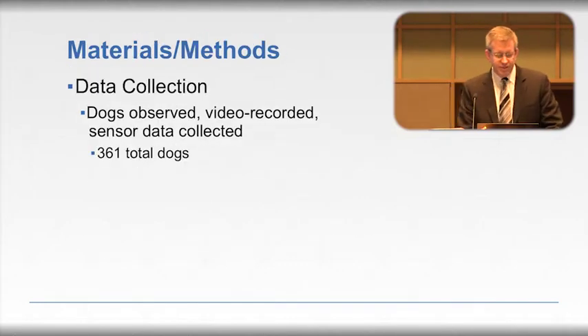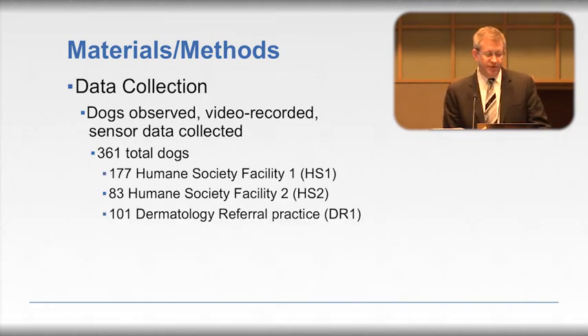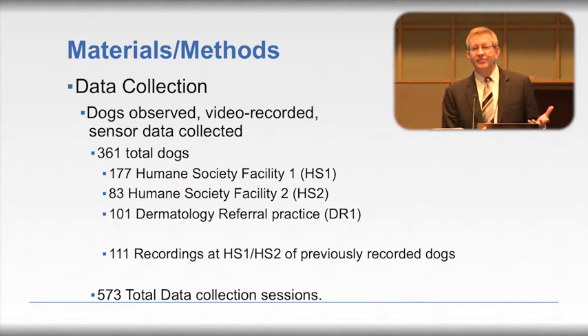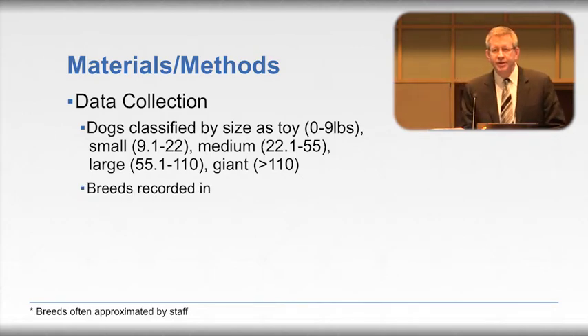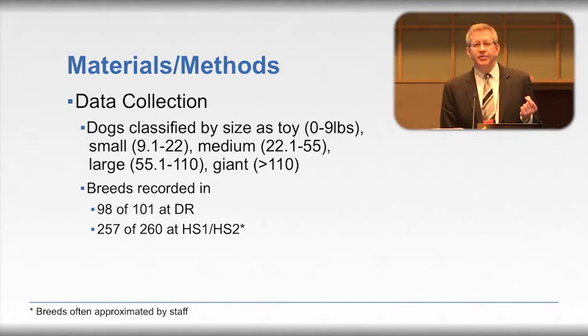To provide examples of these behaviors, 361 dogs were used — from two humane societies and one Durham referral practice. Because multiple visits occurred at the humane societies and some dogs were present at subsequent visits, a number were recorded more than once. So in the abstract, the number should be 573 total data collections, not 573 dogs. Dogs were classified by size into toy, small, medium, large, and giant categories, divided by weight. Breeds were recorded in most cases, identified by owners at the referral practice but approximated by humane society staff, so those may be less accurate.